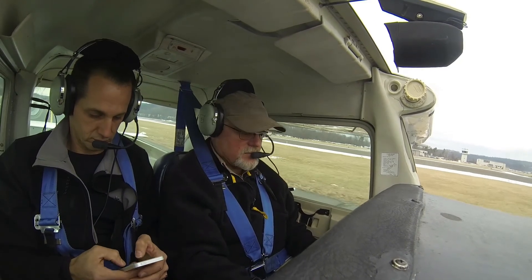We're taxiing on taxiway Charlie towards the takeoff end of runway 26. Looking at the windsock — it looks like the wind's coming pretty much right down the runway, not very high knots. Cross runway 35.